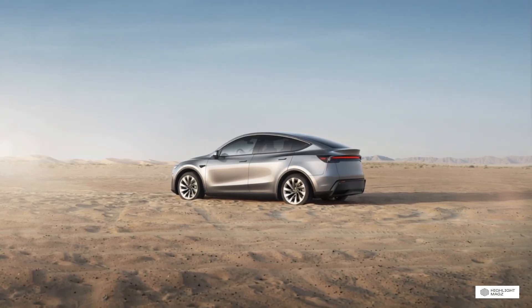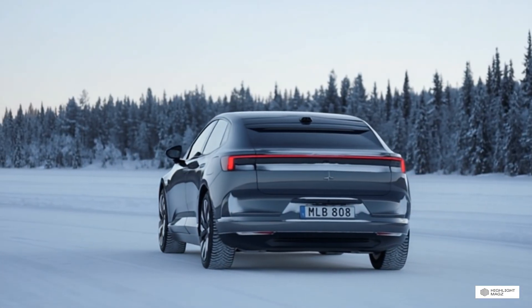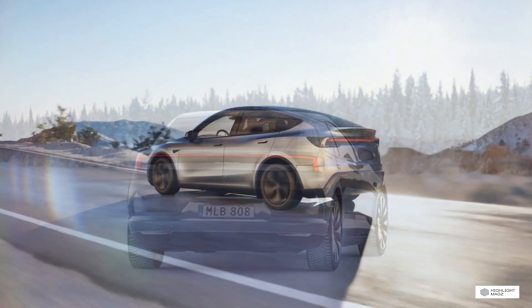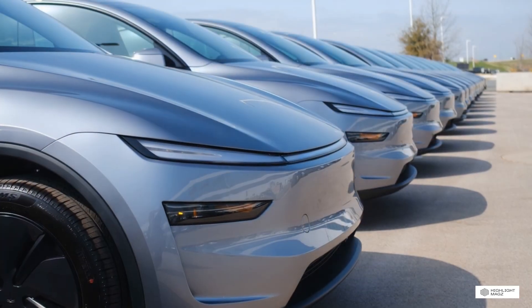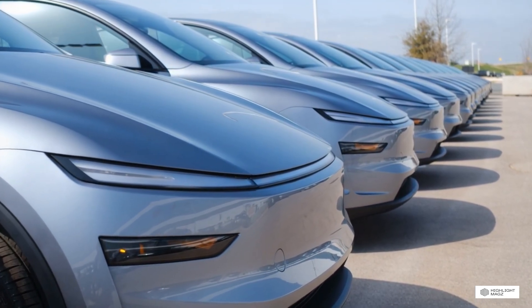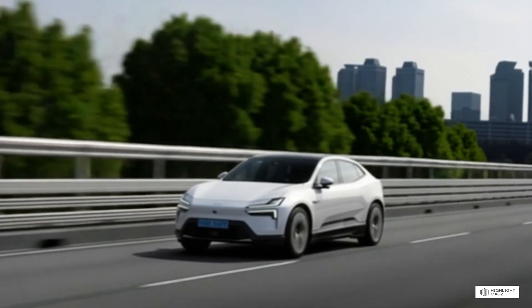Federal and State Incentives: Both vehicles qualify for the federal EV tax credit in the United States, though eligibility depends on various factors including where the vehicle is manufactured, battery sourcing, and your personal tax situation. As of 2026, the federal credit can be up to $7,500, though this may be applied at the point of sale rather than as a tax credit. The Tesla Model Y is manufactured in the United States — Texas and California — which helps it qualify for incentives. The Polestar 4 is manufactured in China and potentially South Korea, which may affect incentive eligibility depending on current regulations.